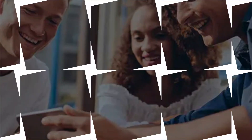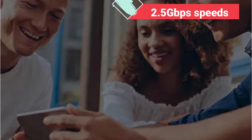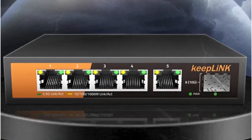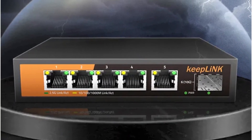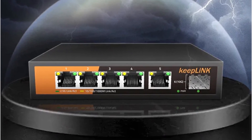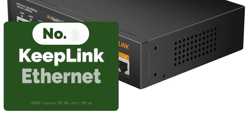The switch's ability to provide both 1 gigabit per second and 2.5 gigabits per second speeds across its ports ensures that every connected device operates at its maximum potential. What's most impressive is its automatic speed configuration — devices are allocated the appropriate speed seamlessly, eliminating bottlenecks and ensuring a smooth, lag-free experience.